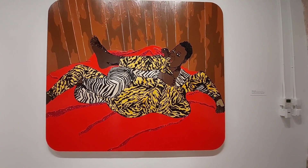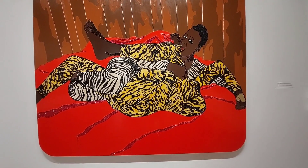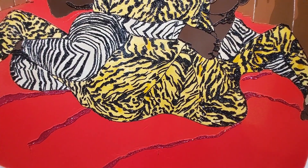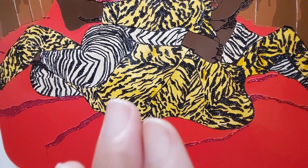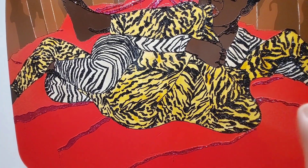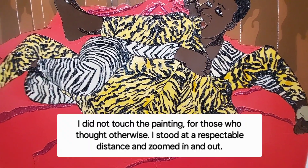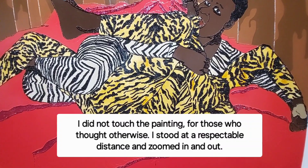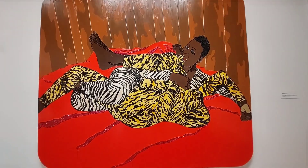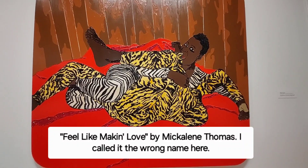This one is really interesting. Not only am I seeing the rhinestones, but coming closer — as close as I came without getting too close — I can see detailing where it looks like she scraped and etched into it as well. And no, people, I did not touch the painting. It's called the power of zoom. And the name of this one is called Feels Like Making Love.